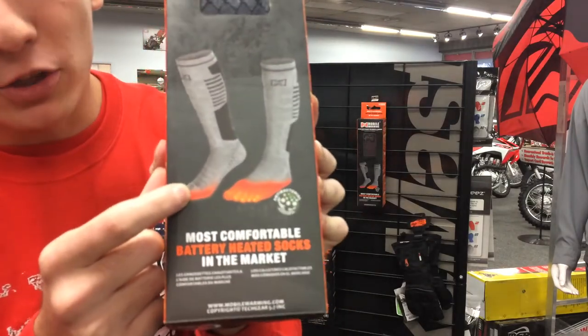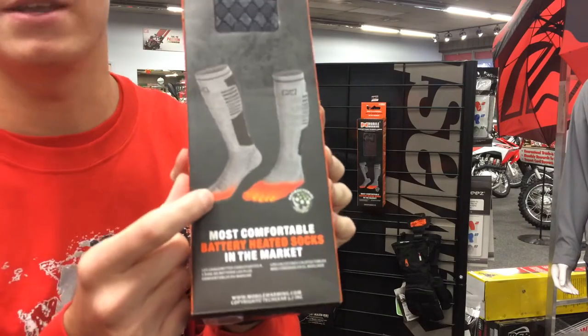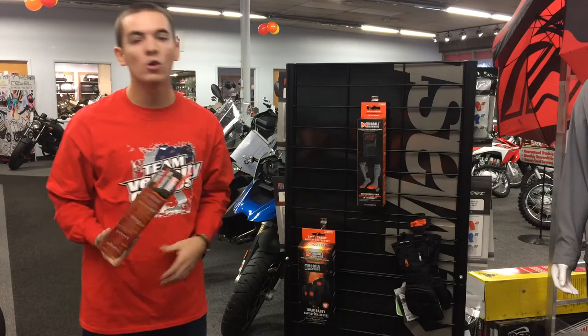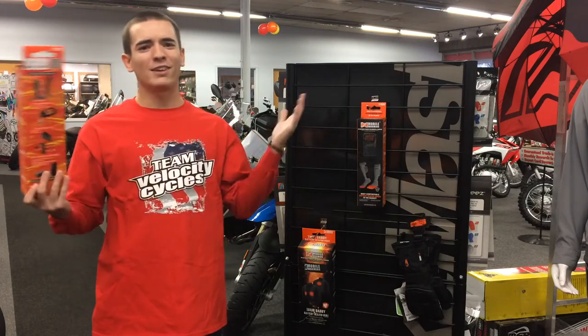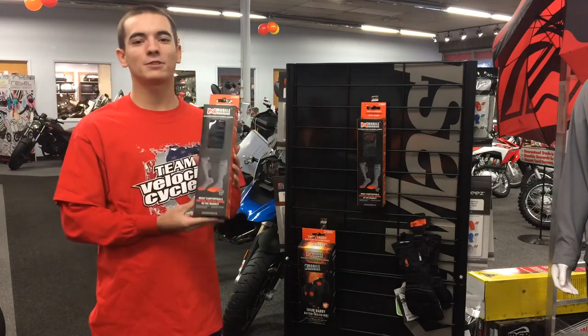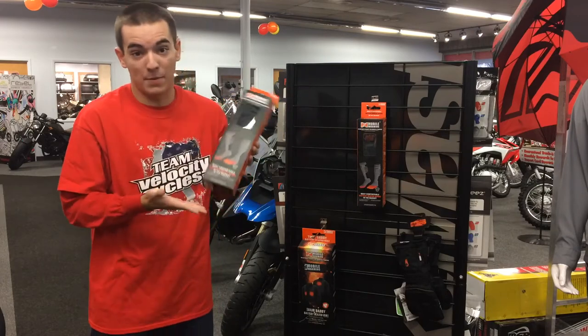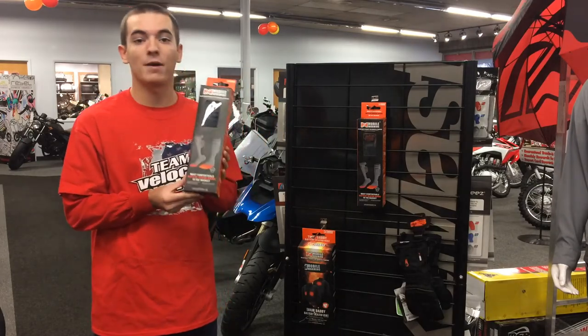Your toes get real cold sometimes in the winter when you're sitting outside watching a sporting event, going on a trail ride, a hike, or really just about anything — even if you're sitting around your house and you're too cheap to turn on the heat. I use them in my apartment at college all the time to keep my feet warm.